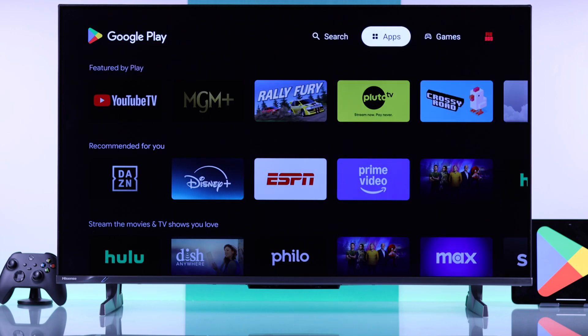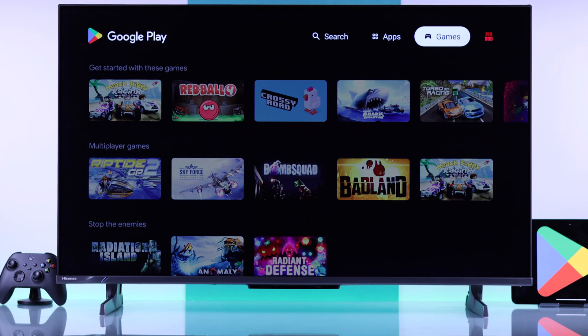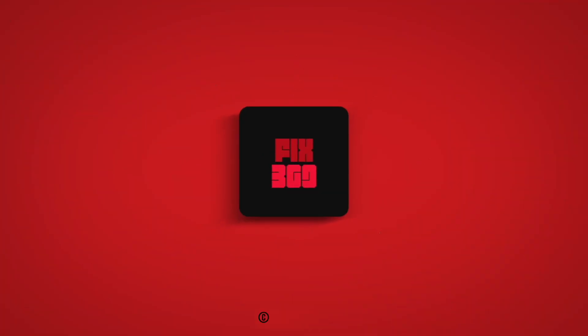Now you'll be able to find and install all the games and apps available on your Hisense Google TV. If this was helpful, drop a like and subscribe!